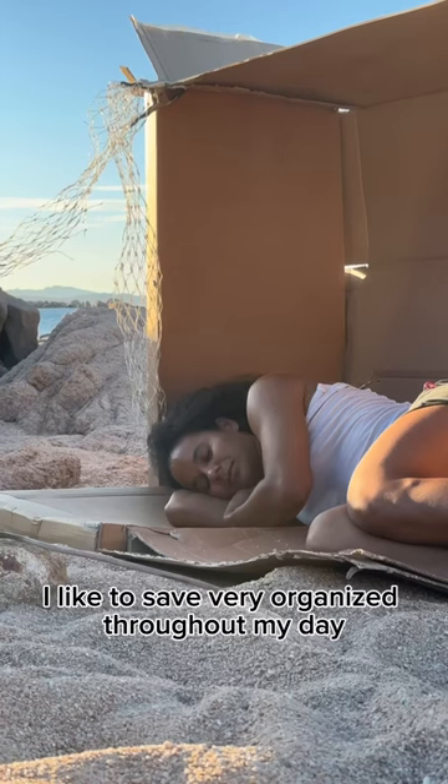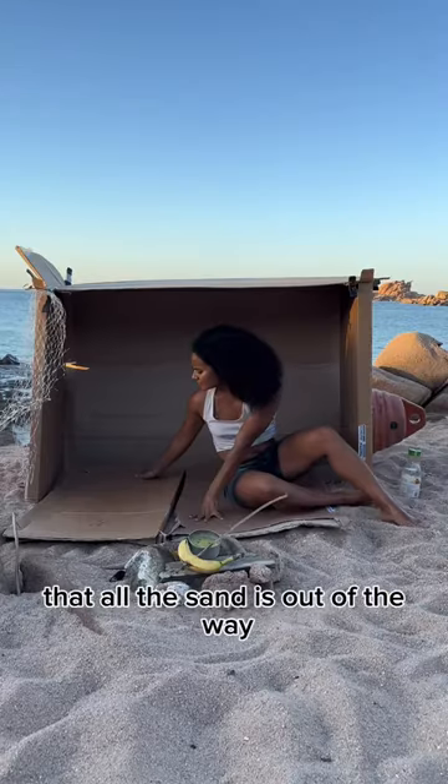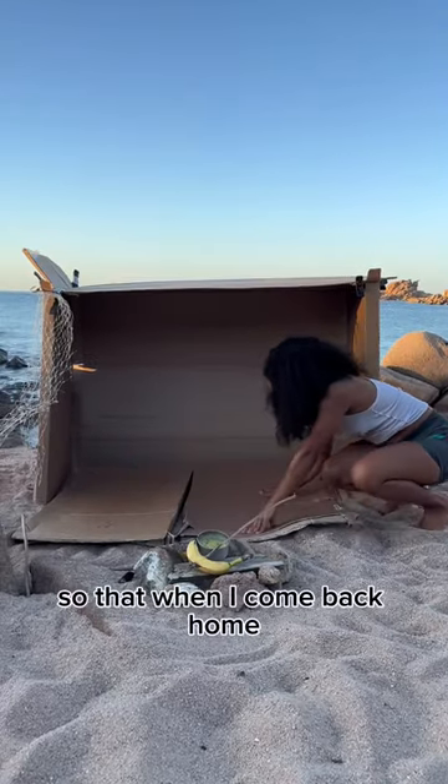I like to stay very organized throughout my day, so the first thing that I do when I wake up is make my bed. I have to make sure that all the sand is out of the way so that when I come back home, everything is ready.